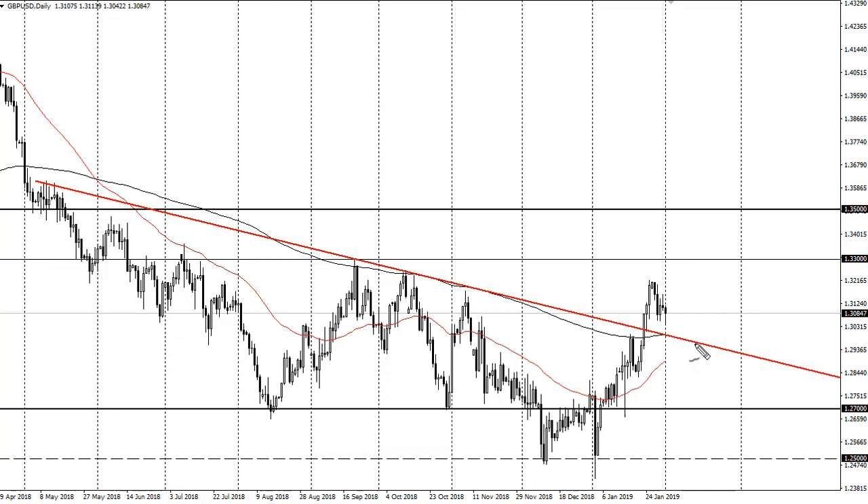This suggests that 130 is going to be very, very important. I think we may get some buyers in this area reaching towards 133, and as long as we can stay above this trend line, I don't see any reason to short this pair.